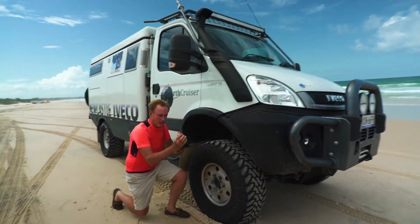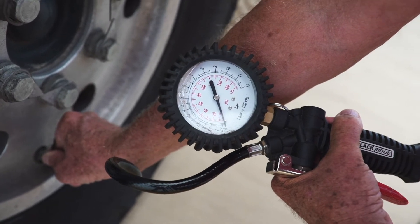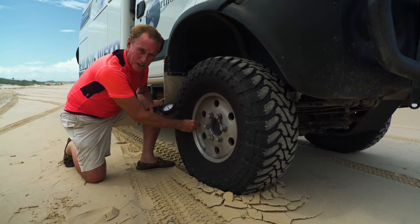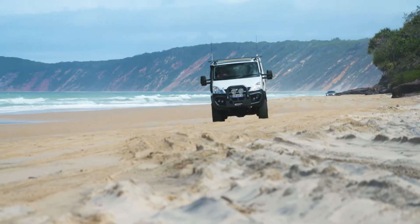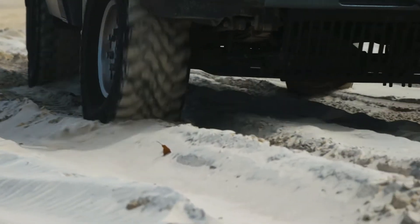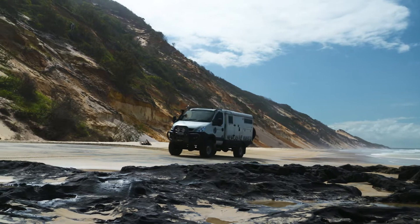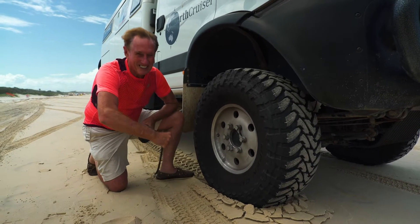So step one is to deflate your tyres. We're at 60 psi at the moment and we're going to deflate right down to 15 psi, which means it's a quarter of the normal pressure. That means the tyre will be fat and we'll be able to walk across the soft sands down here on Rainbow and Fraser Island. So great experience ahead — let's go.